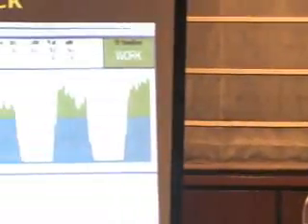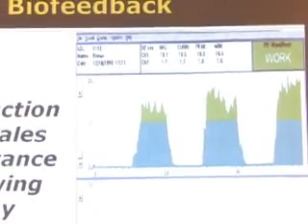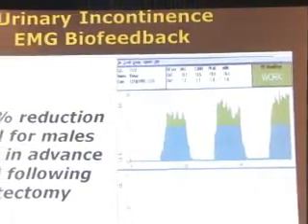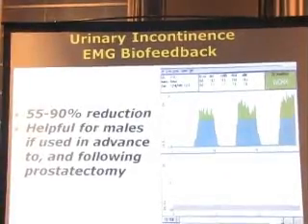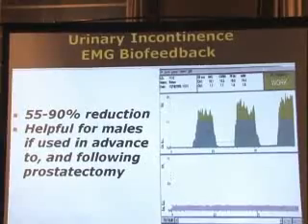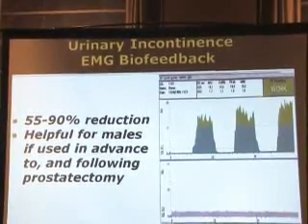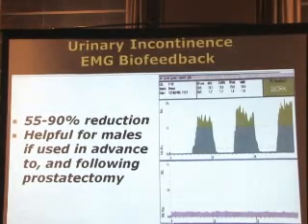The initial sessions with the therapist might include placing sensors both on the abdomen and the pelvic floor regions. The idea is to tense just the pelvic floor region and not the abdominal muscles — otherwise you're squeezing the bladder. Several studies have shown that it takes an average of 11 treatment sessions to produce a success rate of between 55% to 90% decrease in incontinence symptoms. It's also very helpful for males if they train both in advance and following prostate surgery, as they can more quickly regain control of bladder function.